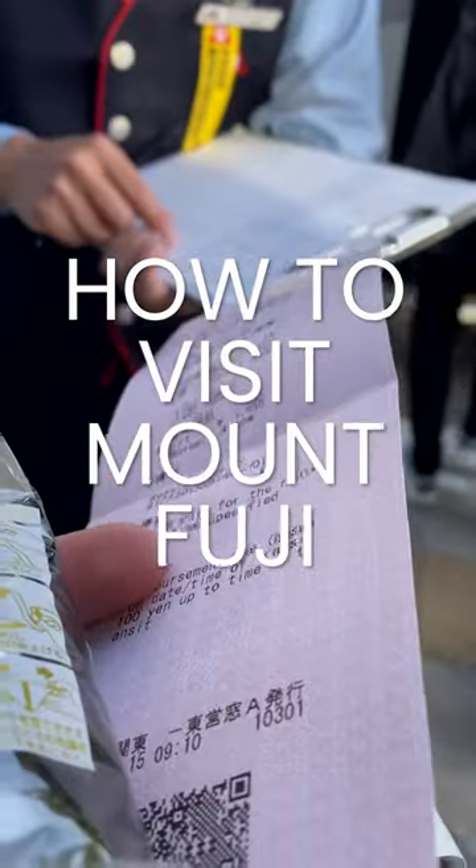Here's how to get to Mount Fuji. The best way is to leave from Tokyo Station on a bus. The bus costs about $20. Make sure to get some snacks because it's a long bus drive.